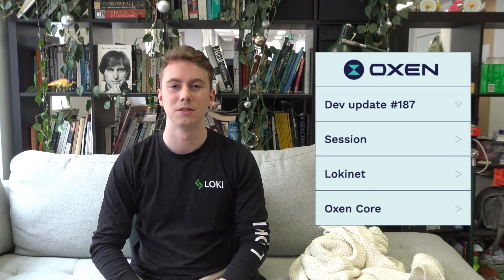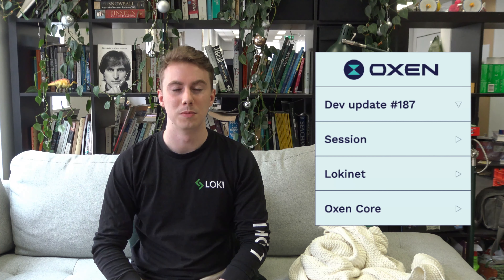Hey guys, nice to see you again for this week's session update. It's been a little bit of a busy week, especially on Session.